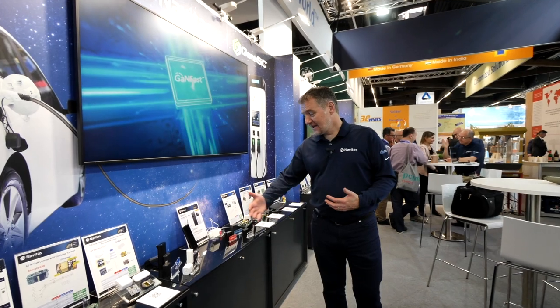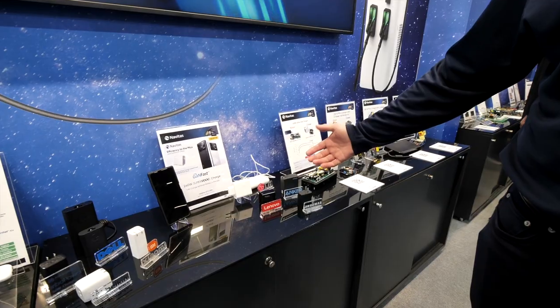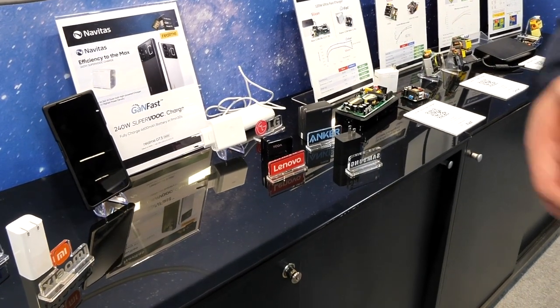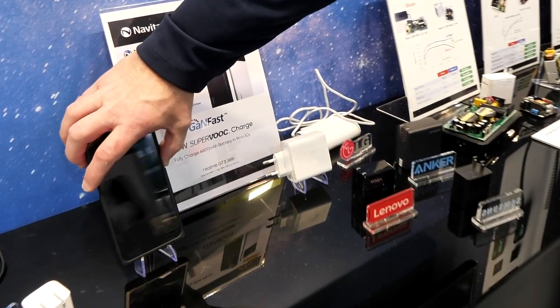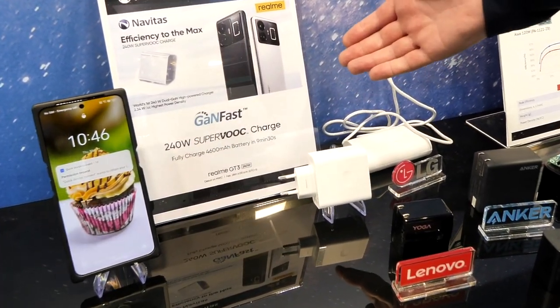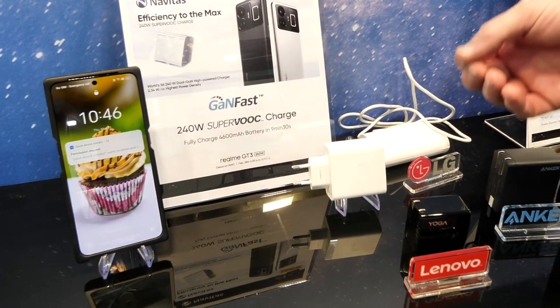Let's begin with gallium nitride power ICs — our GaNFast range. We are well known in the industry for ultra-fast charging. This is a small arrangement of our charger customers. We go from 20 watts to 240 watts, including this Realme 240-watt charger that charges their new phone in nine minutes.